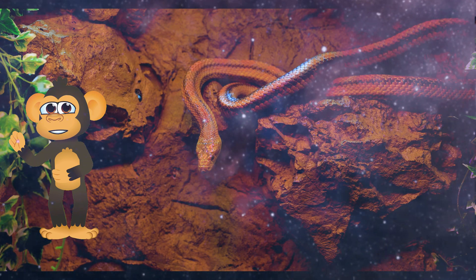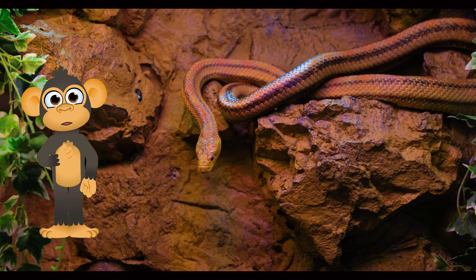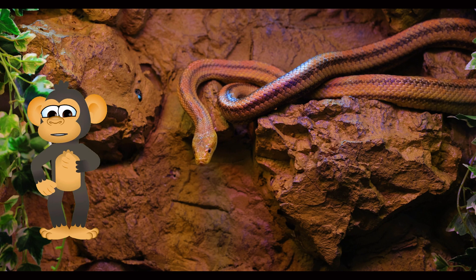Unlike you and me, Bikku, snakes don't have legs! Instead, they slither around on their long, muscular bodies! Imagine scooting everywhere on your belly — that's how snakes get around!